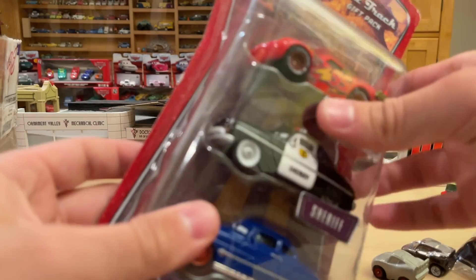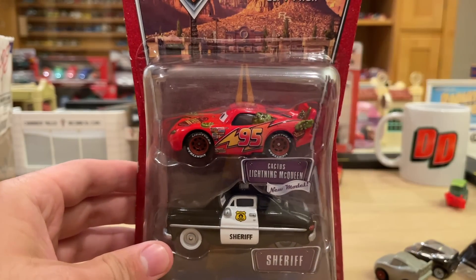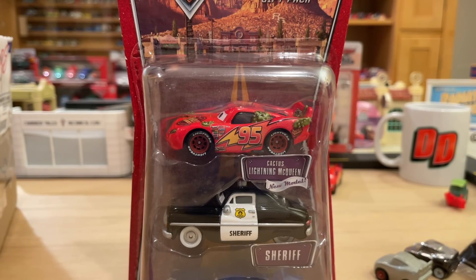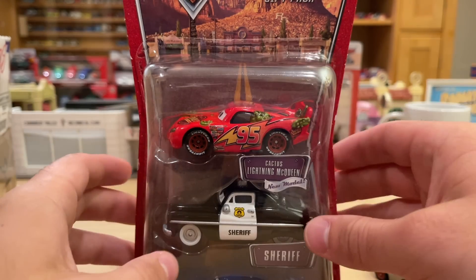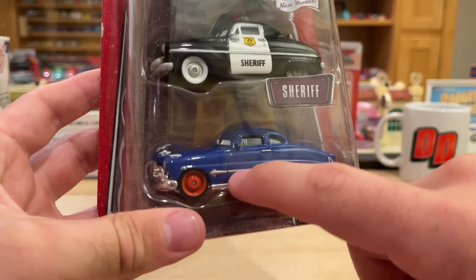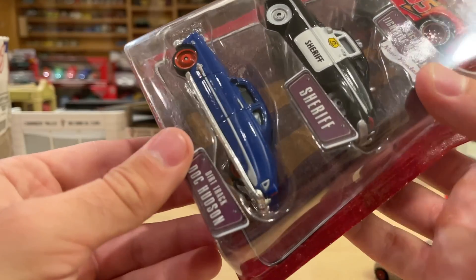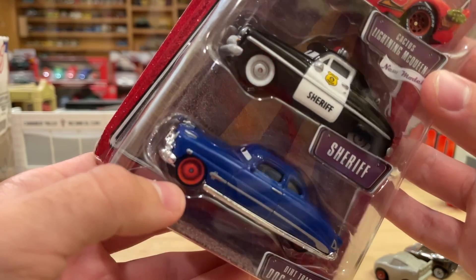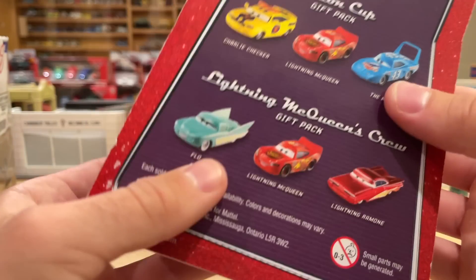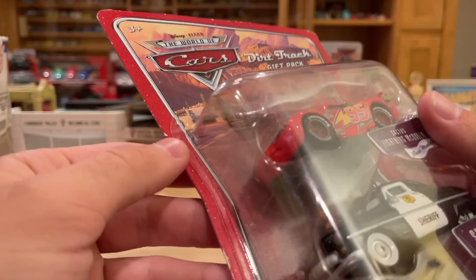Here we have a three-pack — the glue is coming off the card a little bit. This is a pretty rare three-pack because of the inclusion of Dirt Track Doc Hudson — the only time Dirt Track Doc Hudson was ever released, just Doc with red tires. There are so many variations of Doc that this one gets overlooked, but it's actually a really classy version — I like how he looks with just the red tires.